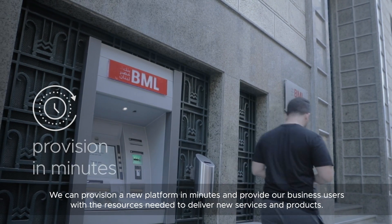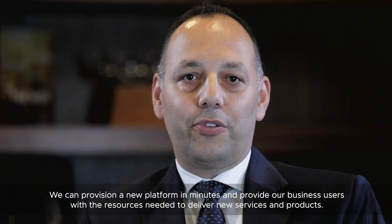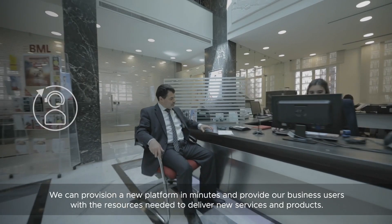We can provision a new platform in minutes and provide our business users with the resources needed to deliver new services and products.